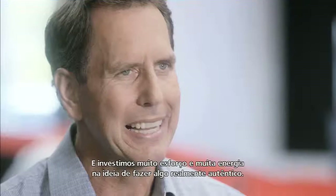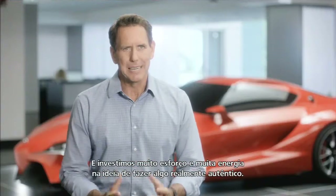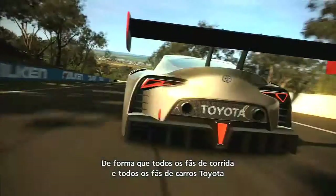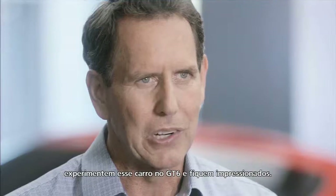We put a lot of effort, a lot of energy into really making something authentic — so that when all the race fans and Toyota driving fans out there experience this car in GT6, they're going to be wowed. Good luck.